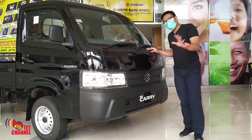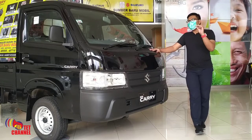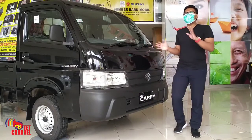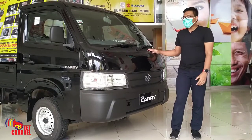Secara tampilan luar tidak ada perbedaan lagi. Selanjutnya, perubahan di 2021 ini: New Suzuki Carry Pickup sudah dilengkapi dengan APAR. Apa itu APAR? APAR adalah alat pemadam api ringan.